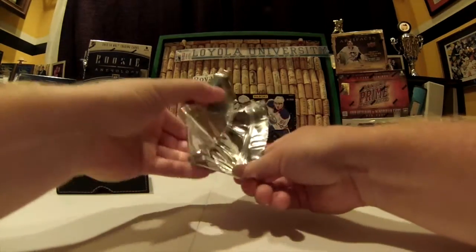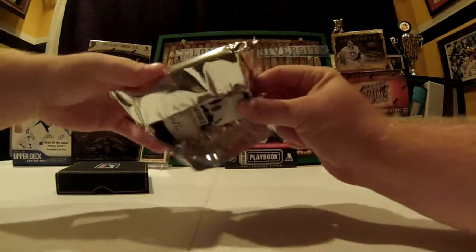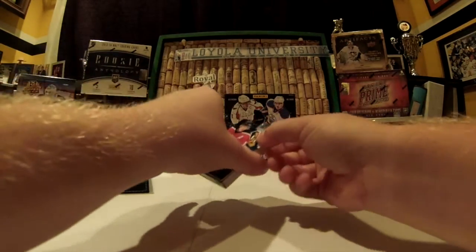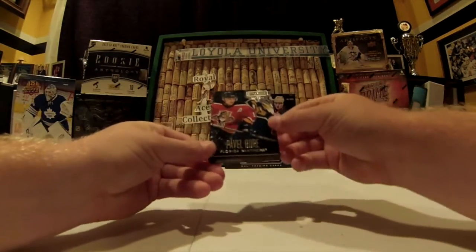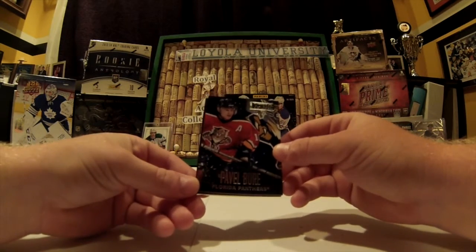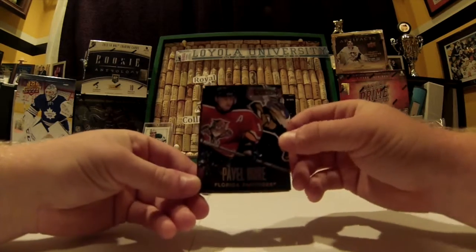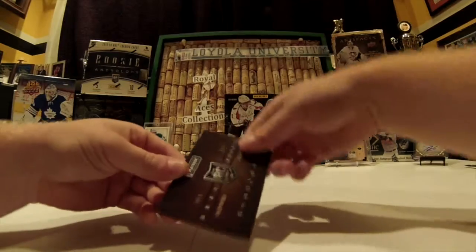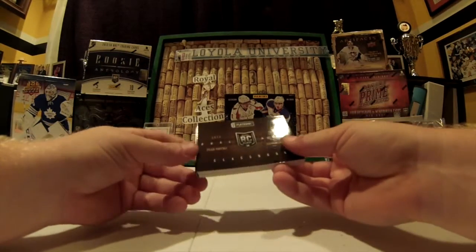I'll try and open this here somewhat delicately. Oh — that's a nice card, we'll get to that one later. We start with a Pavel Bure base card, number 249. Interesting to see Pavel there in the Florida jersey.